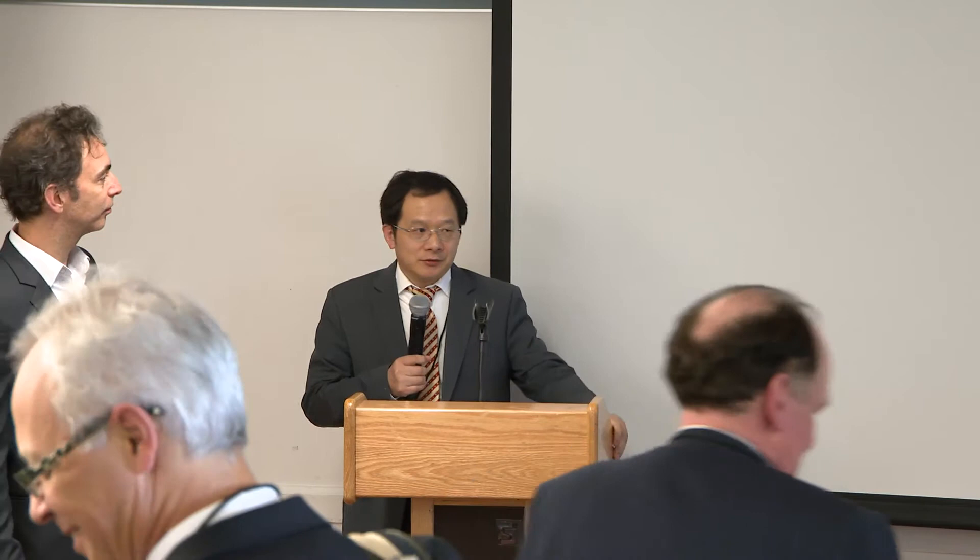Hello everyone, please sit down, we have the next session. No problem — we are 30 minutes behind schedule.